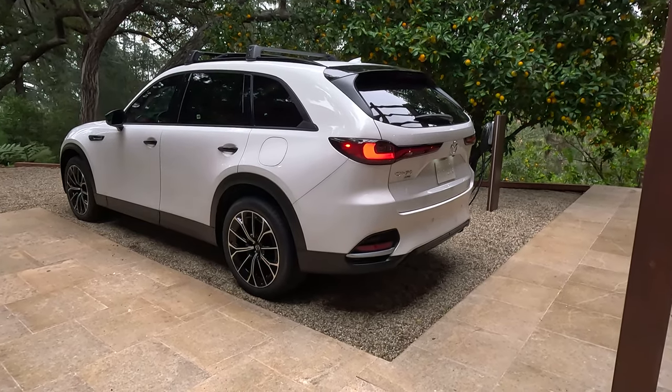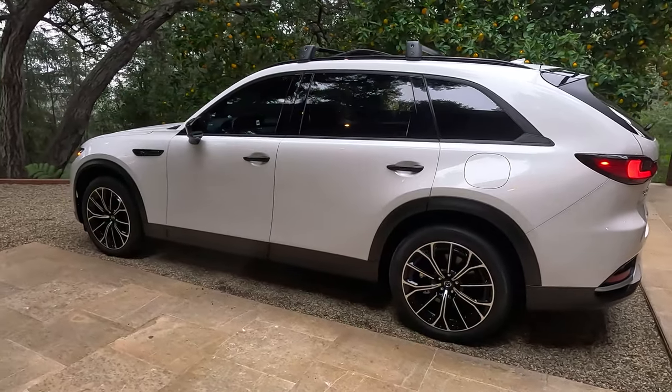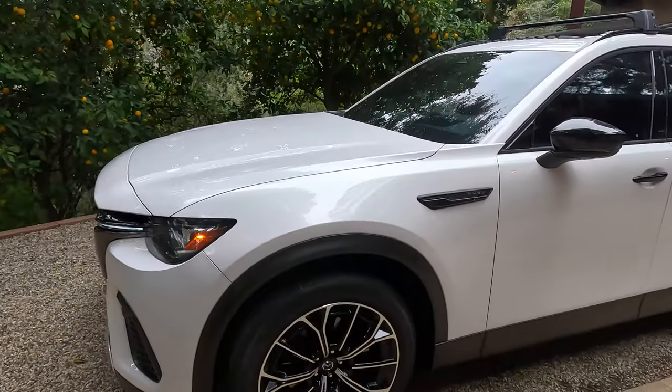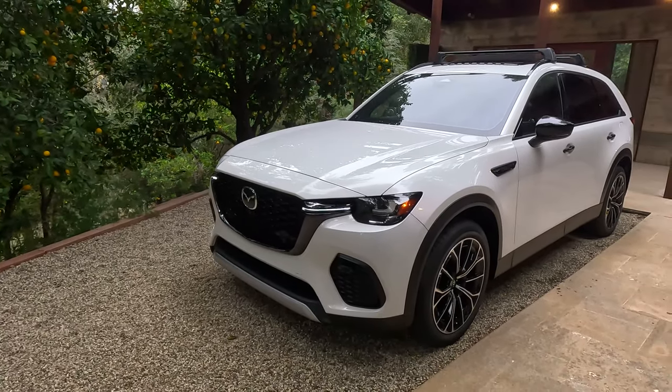Mazda hasn't really told us much about this vehicle, so their press release is very light, and we're going to go into the speculation zone here a little bit. You can tell me if you agree with me later in the video or down below in the comments.